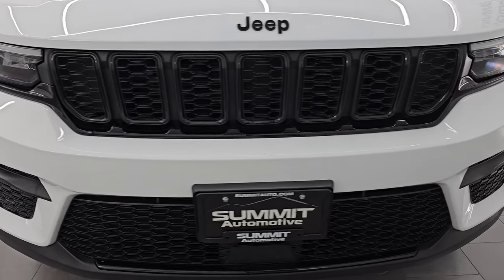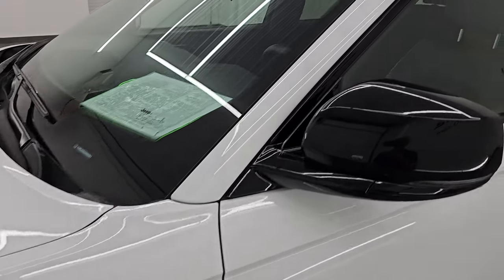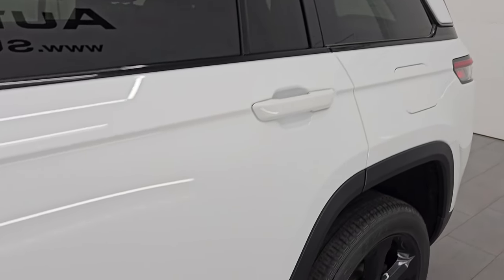I'm going to go all the way around in this video — inside, start it up, take a look under the hood, show you all the options, and give you the most accurate representation of the vehicle. I'll have a link to the original window sticker in the description below. Bright white clear coat is the color, paint code PW7. I shoot all my videos in 4K.